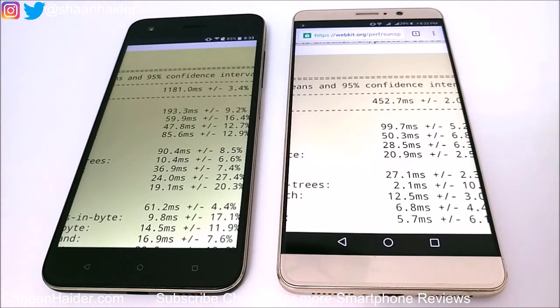We performed six tests today and in all of them the winner was Huawei Mate 9, so it is clearly a better device in terms of hardware specs and performance. Thanks for watching, friends — do not forget to subscribe to the channel for more videos, tips, tricks, and videos like this.